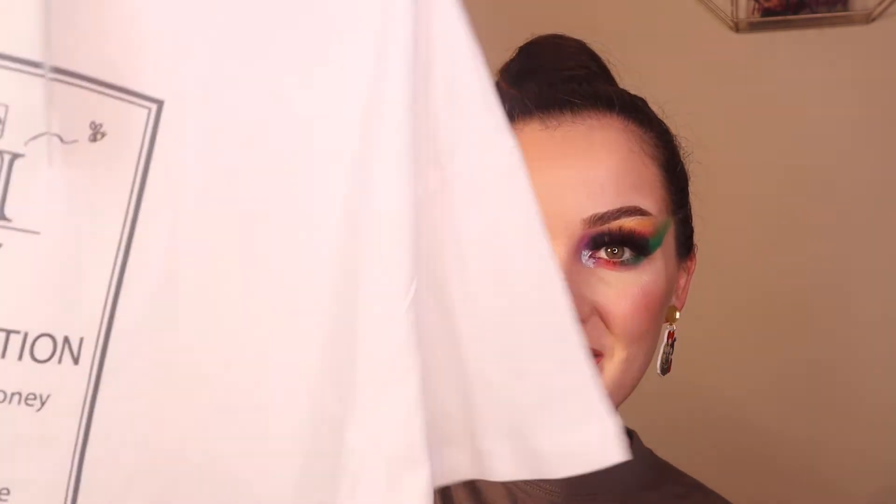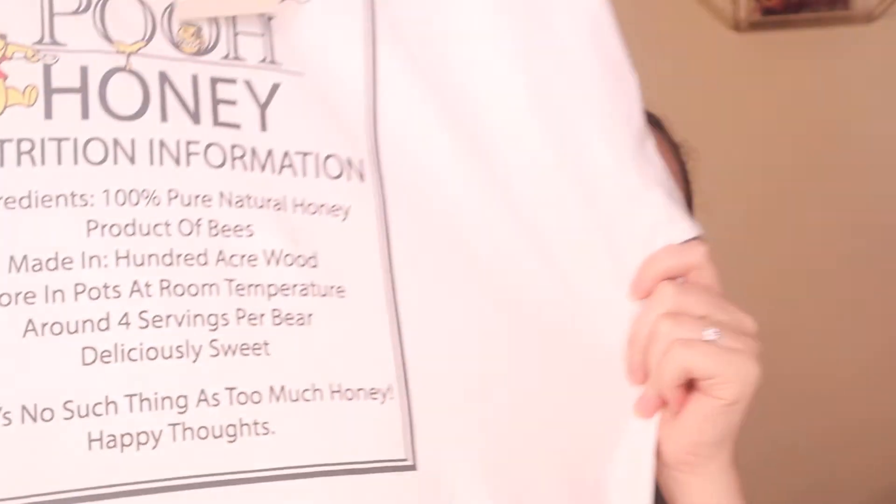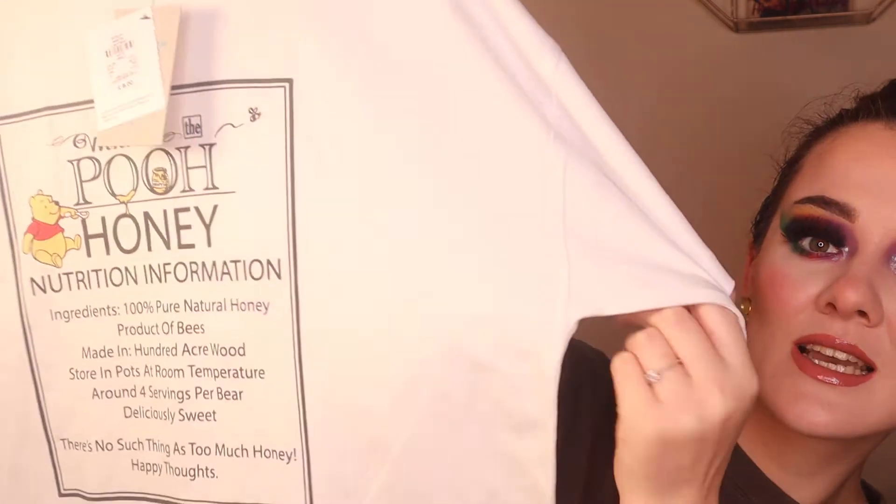I think this next thing is probably my favourite — it's so cute. It's Winnie the Pooh and it's got a little nutrition information label for Winnie the Pooh's honey. It says: ingredients — 100% pure and natural honey, product of bees, made in 100 Acre Wood of course, store at room temperature, around 4 servings per bear, deliciously sweet, there's no such thing as too much honey, happy thoughts. It's so cute! This was £8 and it's part of their Disney collection — it's just a nice oversized t-shirt which I love.